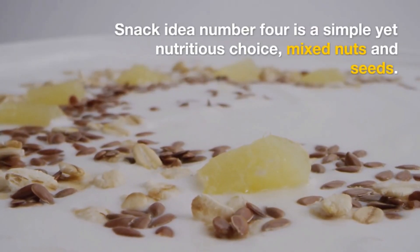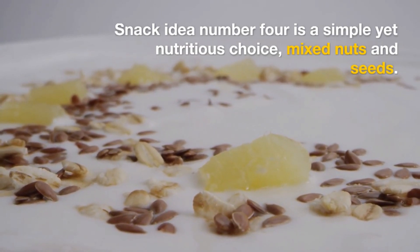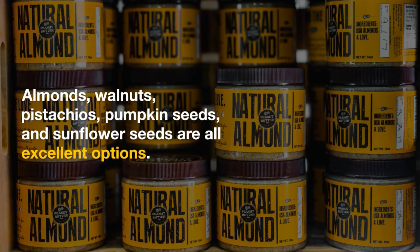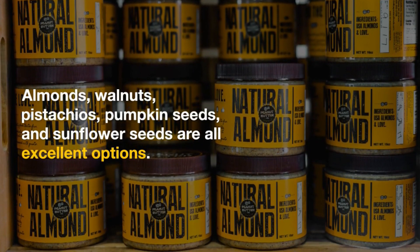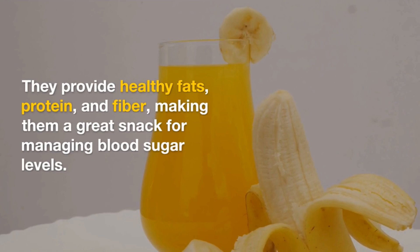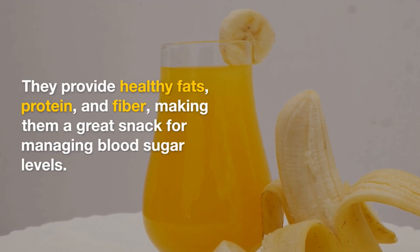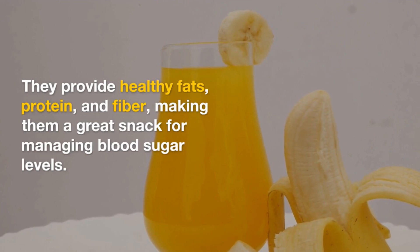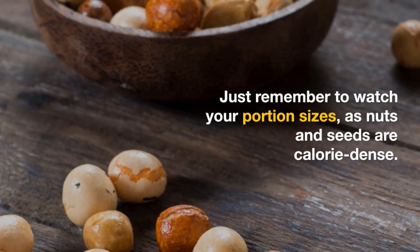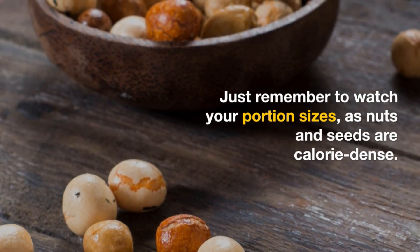Snack idea four: mixed nuts and seeds. This is a simple yet nutritious choice. Almonds, walnuts, pistachios, pumpkin seeds, and sunflower seeds are all excellent options. They provide healthy fats, protein, and fiber, making them a great snack for managing blood sugar levels. Just remember to watch your portion sizes, as nuts and seeds are calorie-dense.